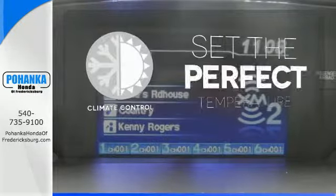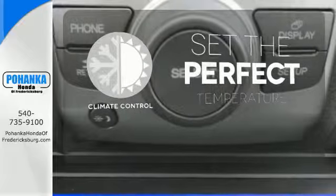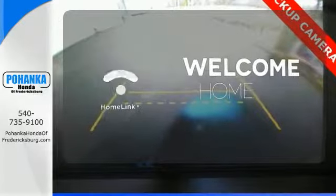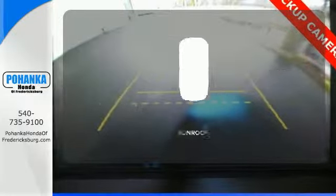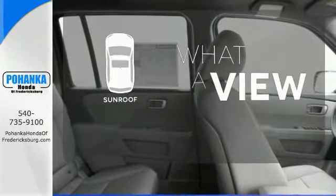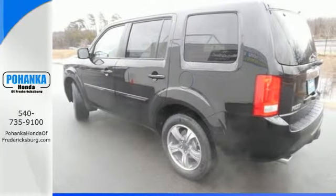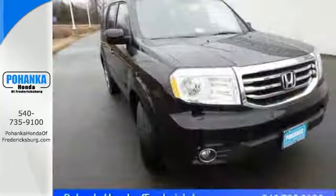The climate control lets you set the temperature exactly where you want it. Program garage door openers, gates and lighting systems with HomeLink. The sunroof gives you fresh air for your drive. Honda's reputation for dependability combines with a useful design making the perfect all-purpose vehicle.